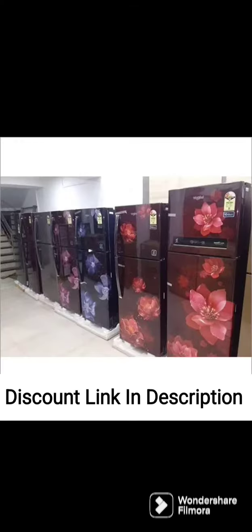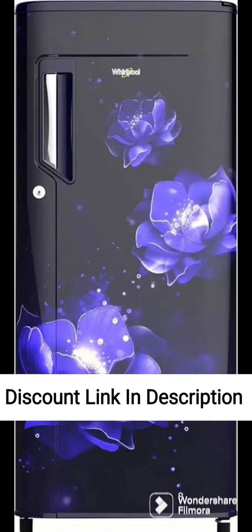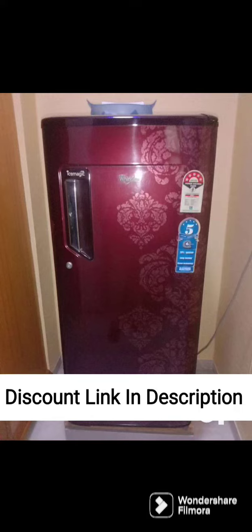Overall, the Whirlpool 184L 4-Star Inverter Direct Cool Single Door Refrigerator 205 WDE ROY 4S INV Magnum, Magnum Steel, Large Vegetable Box, Base Stand with Drawer, 2023 model appears to be a good choice for small to medium-sized families who want a reliable, energy-efficient, and feature-packed refrigerator with ample storage space for fruits and vegetables. The inverter compressor and base stand with a drawer are particularly useful features that make this fridge stand out from its competitors.